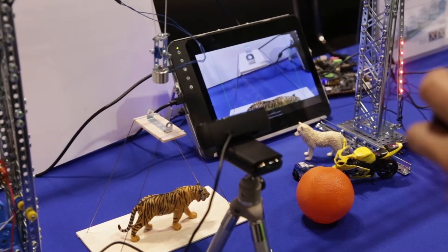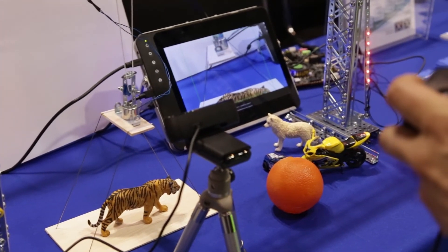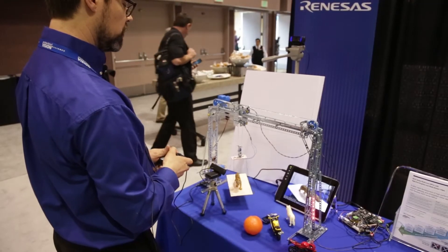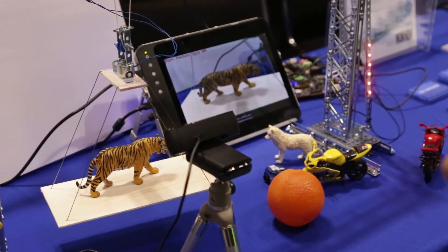So I can lower the crane and the electromagnet is on — it's now locked onto this little platform. That means I can raise the platform up and maneuver it into the field of view. And you can see on the top of the screen it says 'tiger,' so it's identified this particular object.